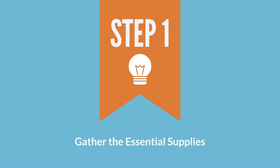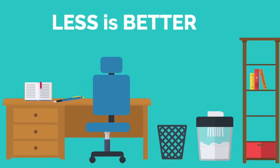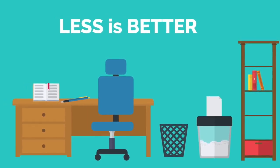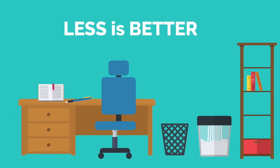Step one: gather the essential supplies to make you productive. Less is actually better. Try to have only one of each item that you actually use on your physical workspace. If you need some recommendations, I created a detailed list of exactly what I use on physicianzen.com.